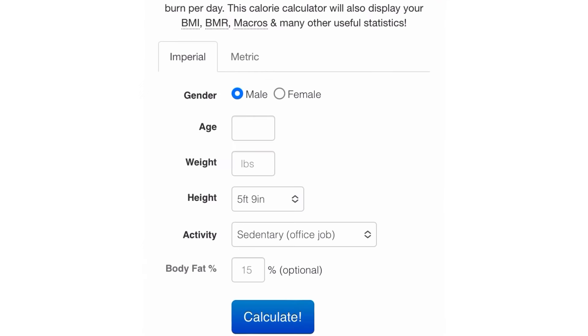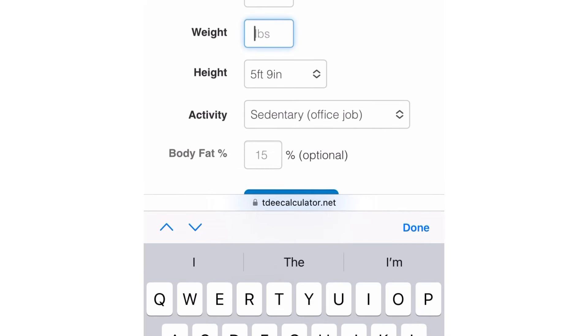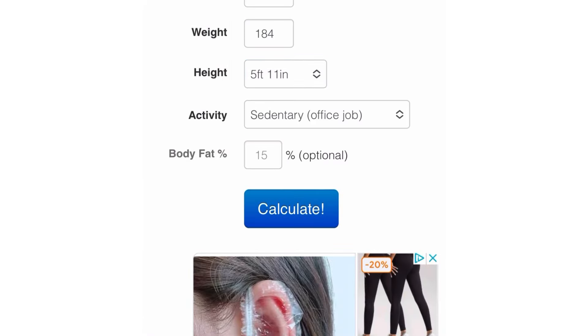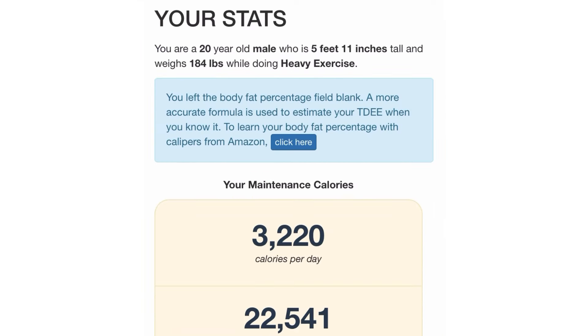Just a quick hypothetical example recap regarding somebody who is trying to bulk with some random stats. Let's just say he's 20 years old, 184 pounds, 5'11", and he's pretty damn active — six to seven days a week.